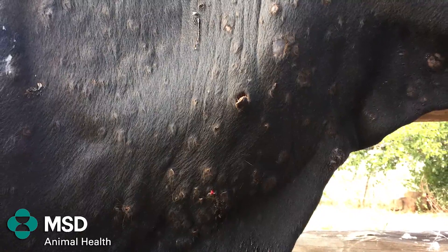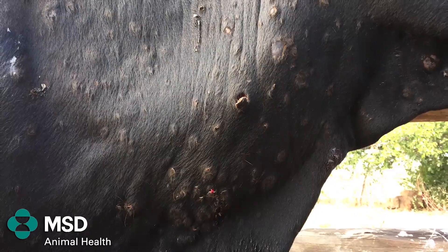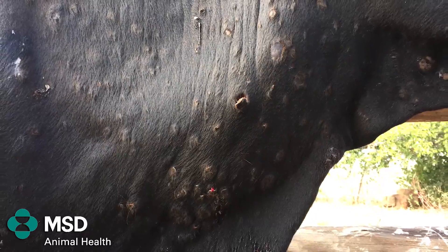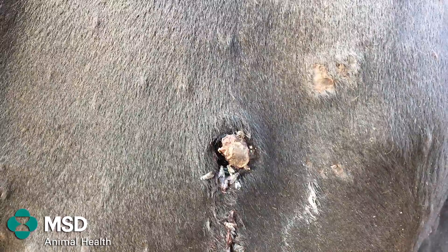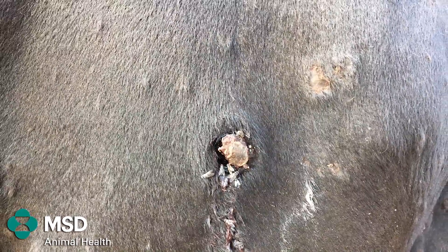The nodules can also be on the throat and lungs, which causes difficulty in breathing and the animal can die from this. As this disease is caused by a virus, it cannot be treated with antibiotics. But you can use antibiotics to prevent secondary skin infection on your nodules and to control the fever.